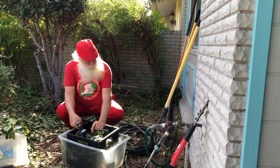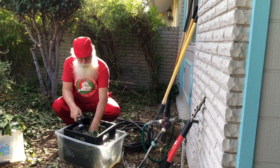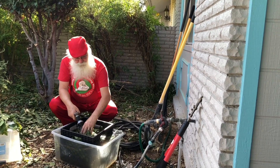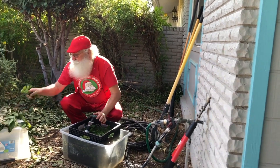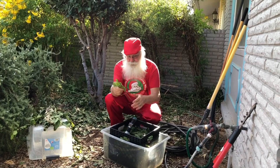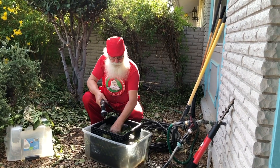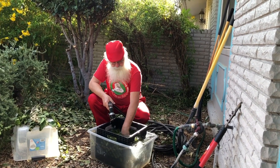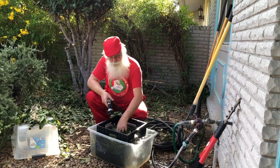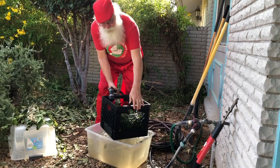I bet you didn't know that it's hard work getting food from the farm to the table. Even such a little thing as a leaf takes a lot of work and a lot of effort — starting with a branch and stripping it off, then making sure it's clean enough to get into your cooking pot. Santa triple washes this bay leaf.